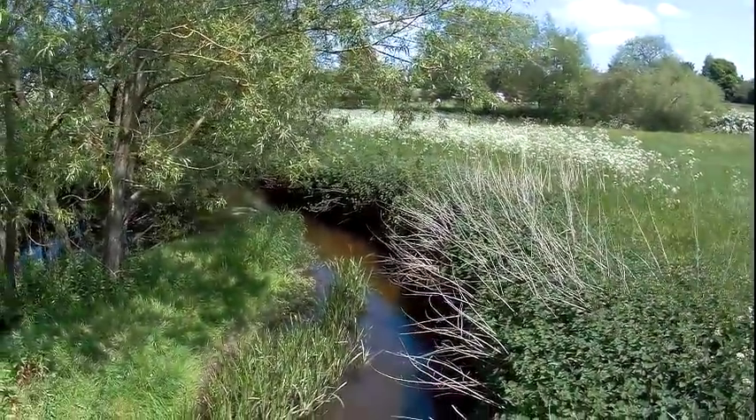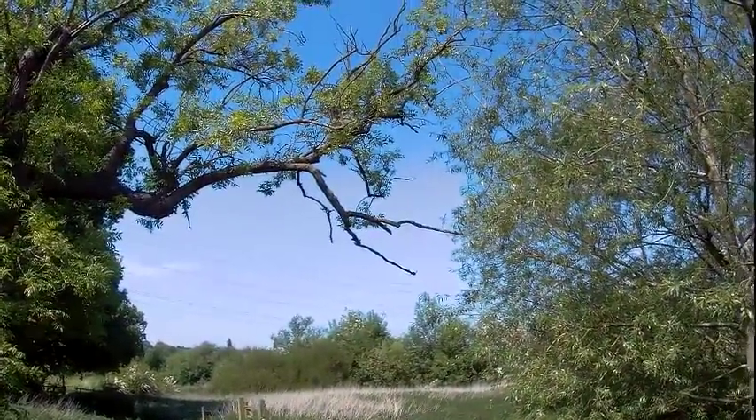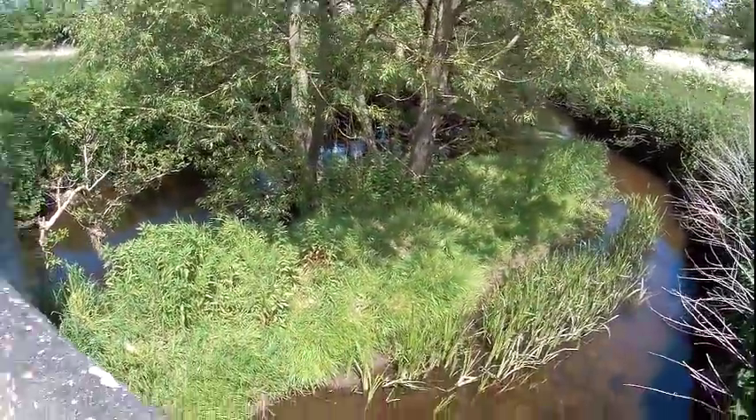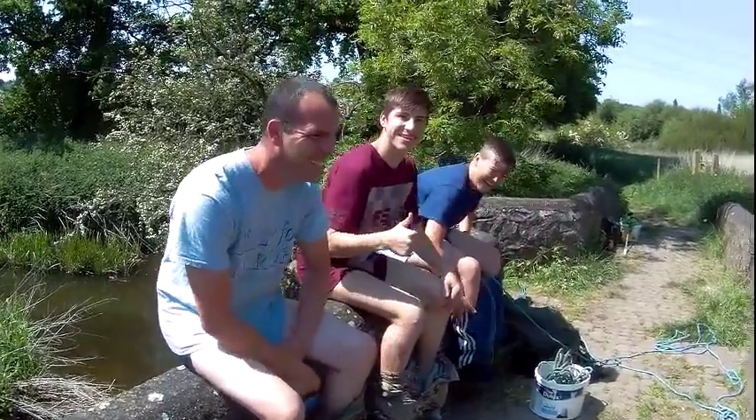Being out in the countryside on a lovely little bridge like this, with branches breaking off the trees, we're going to have a traditional good old game of Poohsticks.